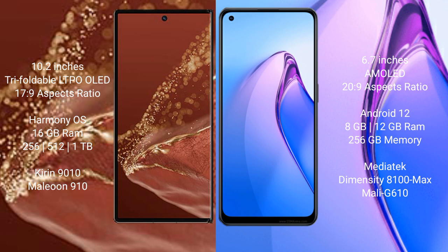The Huawei Mate XT Ultimate comes with 16GB RAM and 256GB, 512GB, or 1TB internal storage, with a Kirin 9010 processor and GPU 910. The OPPO Reno 8 Pro comes with 8GB or 12GB RAM and 256GB internal storage, with a MediaTek Dimensity 8100 Max processor and GPU Mali-G610.